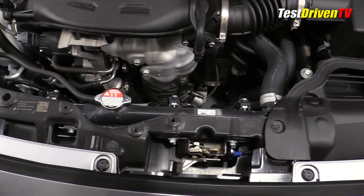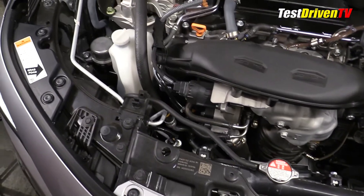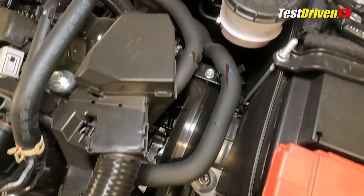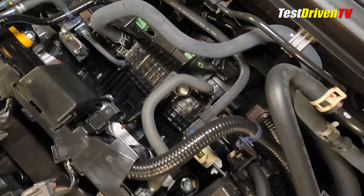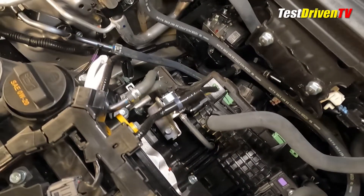The 1.5 liter turbocharged engine has been with us for a few years, but new for 2022 are a new high efficiency turbocharger, redesigned turbocharger plumbing, and a head featuring a revised 4-2 exhaust manifold integrated into that head. Also new for 2022 is the addition of the well-known VTEC variable timing to the exhaust cam. In the sedan, it comes mated to a continuously variable transmission or CVT.